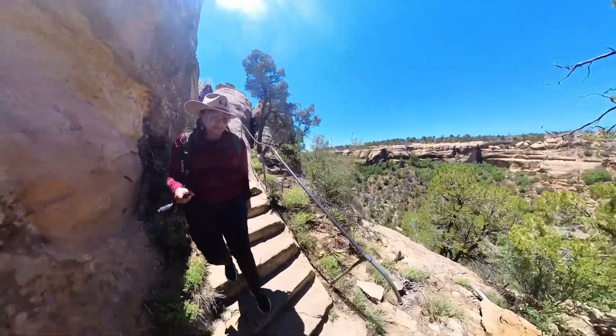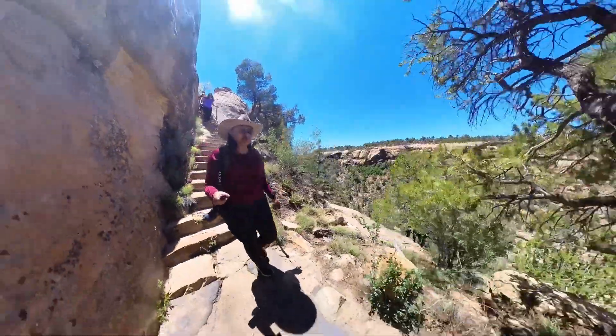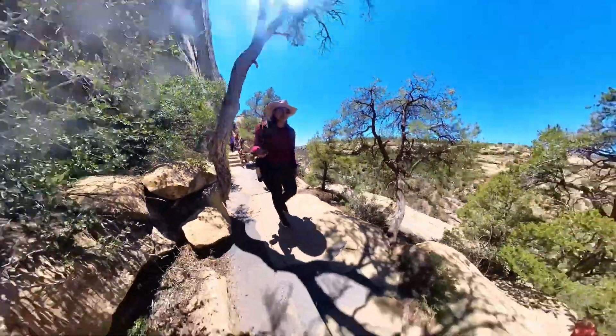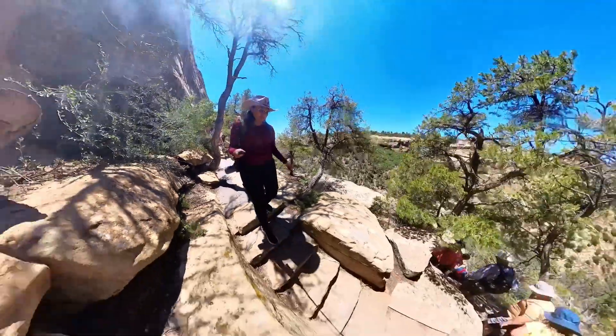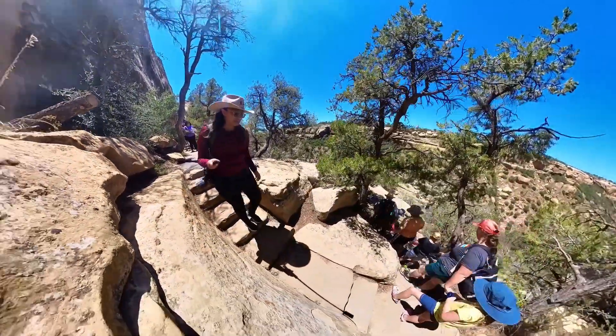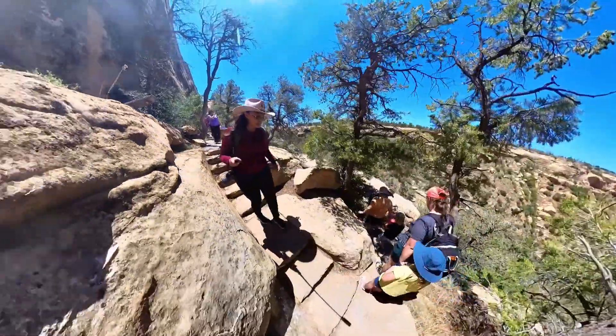Hi, this is Cliff Palace at Mesa Verde National Park. It is an hour-long guided tour that you need reservations for. You can learn more about how to get tickets in the link in the description below.